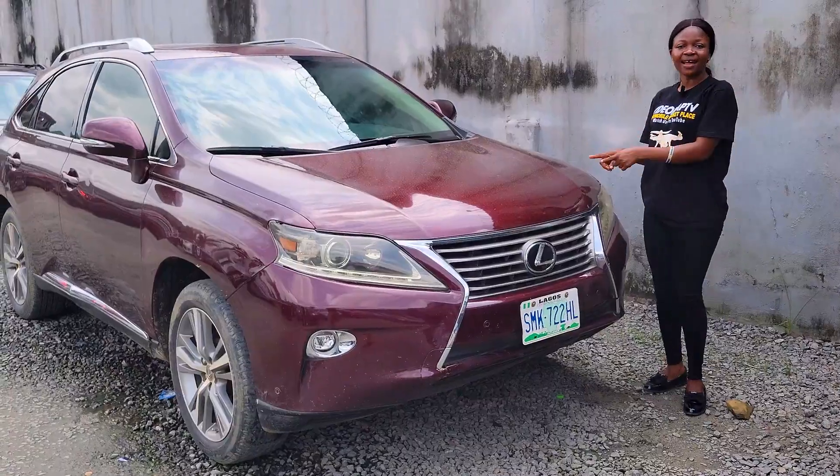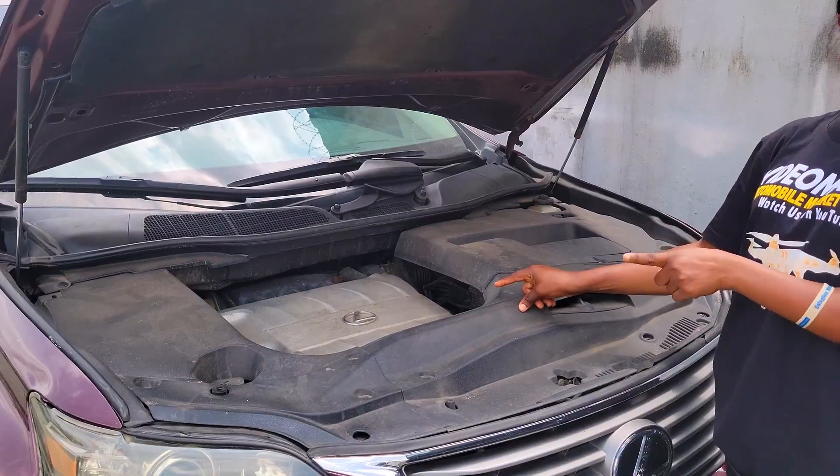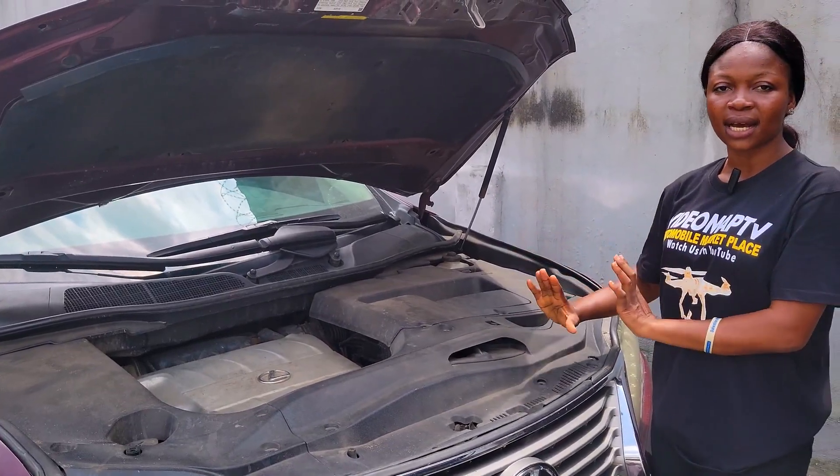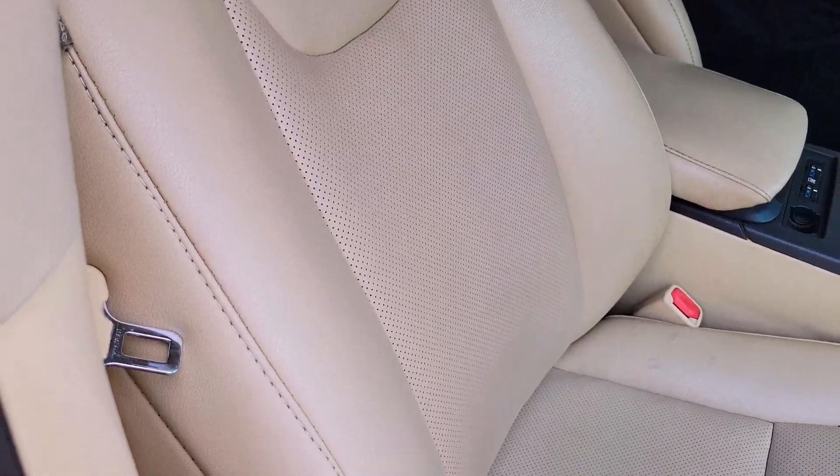This is a Nigerian fairly used Lexus RX350 2015 model, V6 engine capacity — the battery is intact and in perfect condition. Take a look at the beautiful interior of this car; check out the seats, which are leather material.